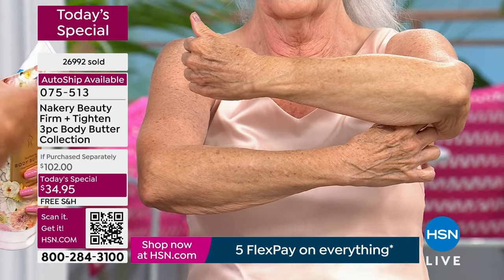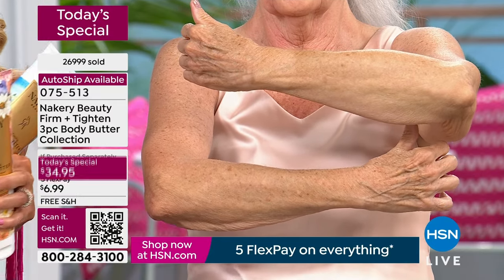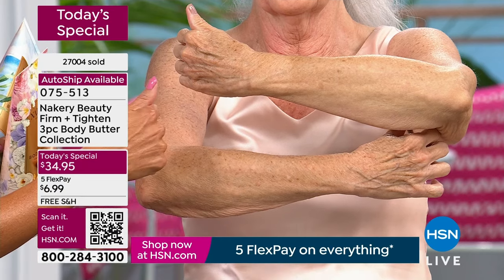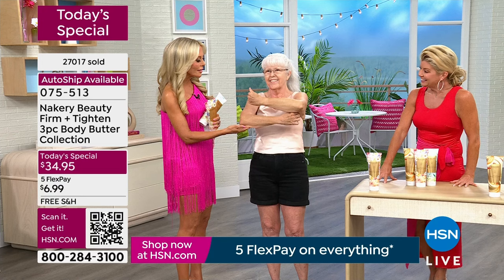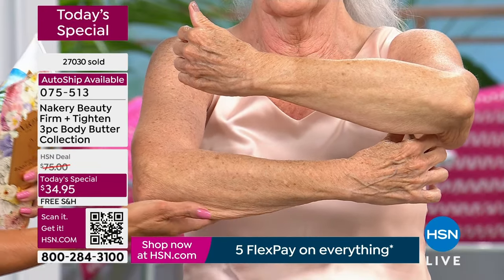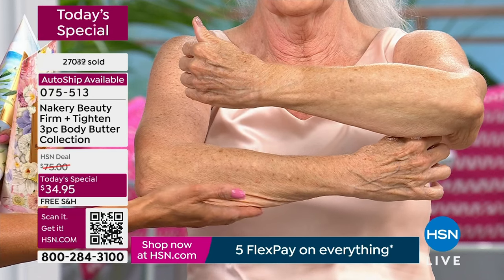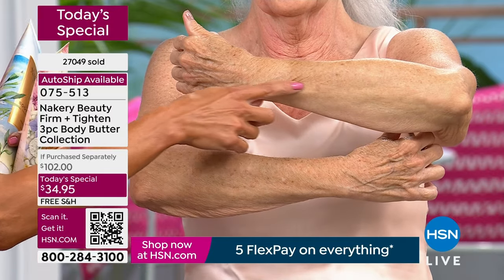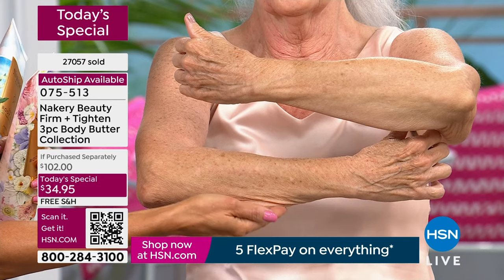When you put it on the skin, you just see the results. Take the worst area that you don't like to look at. I was talking to Faith, a brand new model who had never worked for Nakery before — I want to show you new faces and new issues to show you how powerful it is and why it truly is the best body treatment. How many body butters — clean or in general — can say they're clinically proven to firm and tighten?